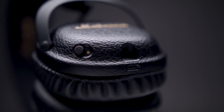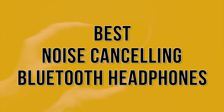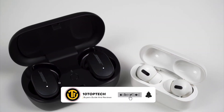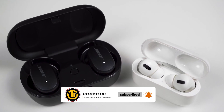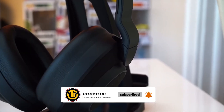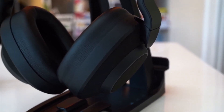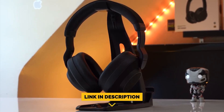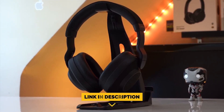Stay with us until the end because you don't want to miss our number one pick as we count down the seven best noise-canceling Bluetooth headphones. Be sure to like the video and subscribe to the channel for more informational list-related content. Don't forget to ring the bell so you don't miss any new lists, and you can find a link to all the options in the description down below. Now let's get started.